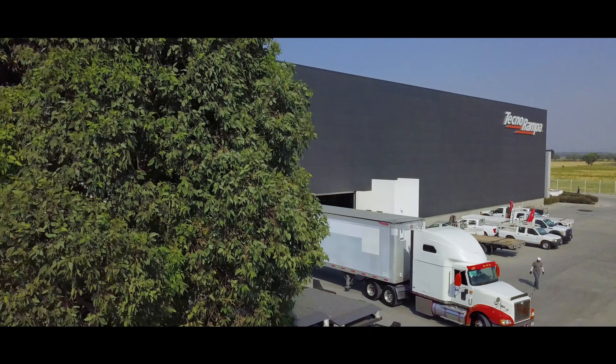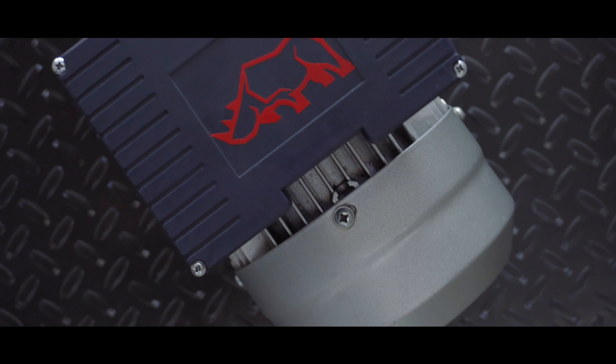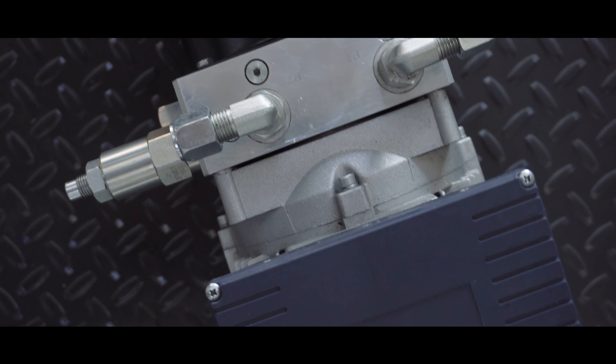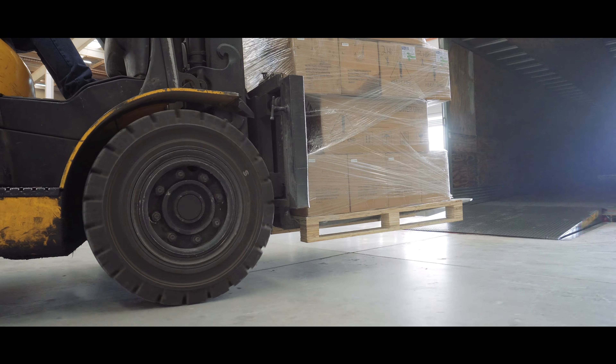Introducing the new Rhino bulldozer ramp, a hydraulic dock leveler which allows for efficient cargo movement. The high-performance system accounts for the difference in warehouse floor levels and delivery vehicles, combining strength, security and convenience of construction.